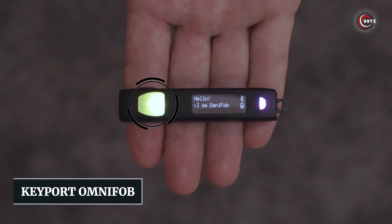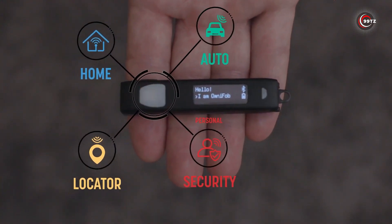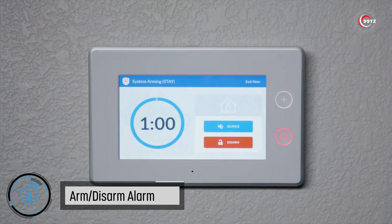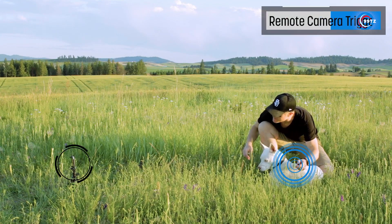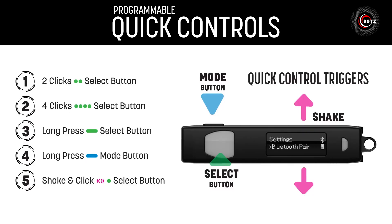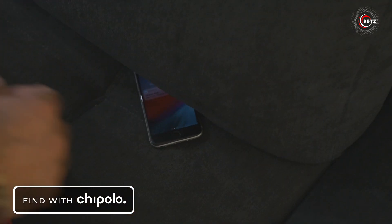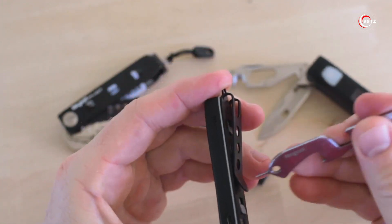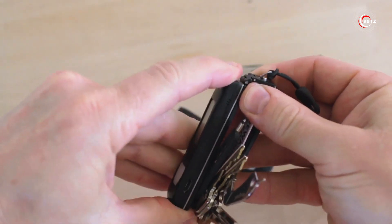Number 4: Keyport OmniFob. Introducing the Keyport OmniFob, the ultimate high-tech key for your home and car. With just a click, you can control your garage, unlock doors, set alarms, and manage all your smart devices. It's compatible with Alexa and Siri for voice control, and you can set over 100 scenes with a dedicated Apple app. It can even open your car and start the engine, while the built-in locator helps you find your key or phone. With a built-in flashlight and panic button, it's perfect for late-night returns. Say goodbye to bulky keychains — just clip it to your jeans.